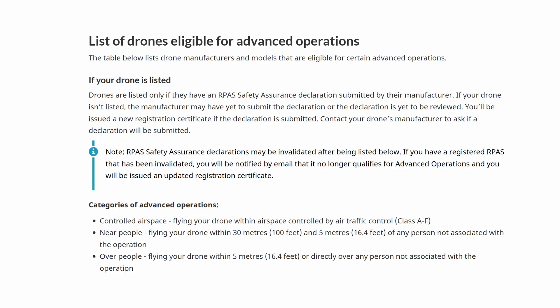To fly certain missions under the advanced certificate, sometimes you need to double-check that your drone is Transport Canada approved. Your drone must be listed on the Transport Canada safety declaration list — these are drones that manufacturers have certified as safe for operations over people, near people, or in controlled airspace. If your drone isn't on this list, typically you need an SFOC for those flights.